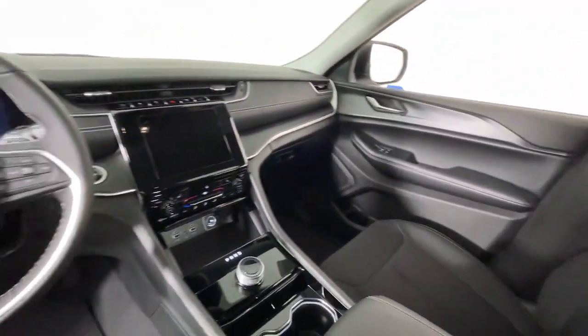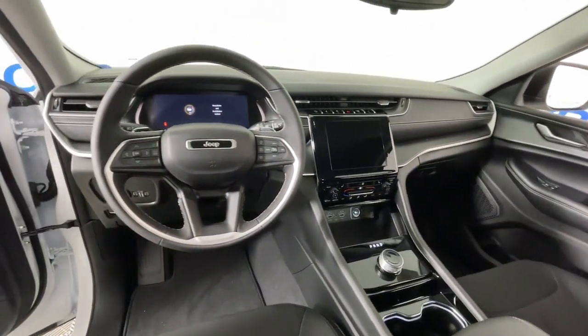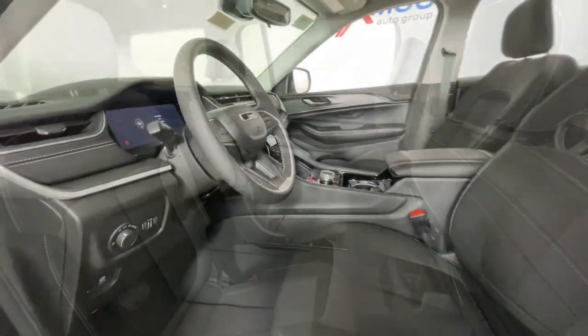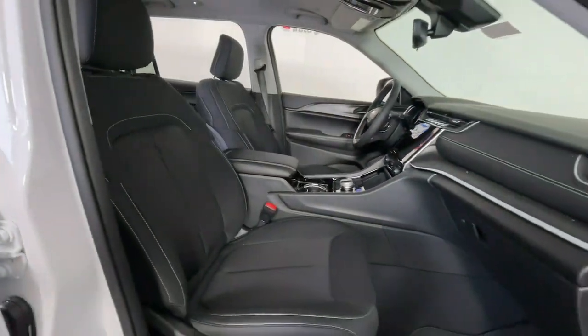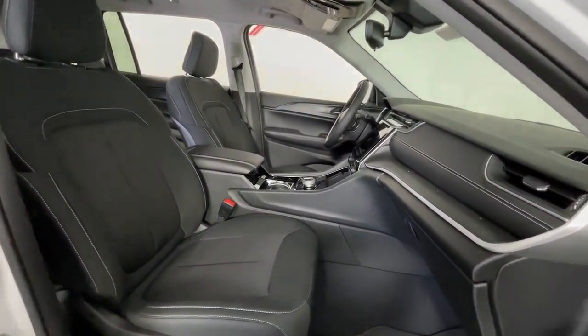Heated steering wheel, wireless charging station, keyless entry, backup camera, heated mirrors, aluminum wheels, rear AC, power driver seat, alarm, dual zone AC.